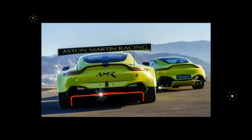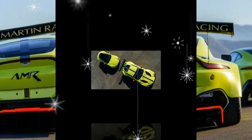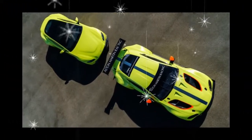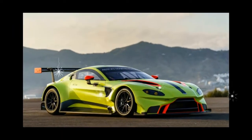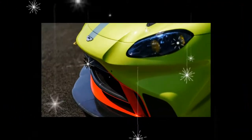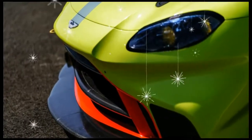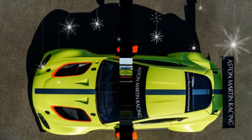Like the road-going Vantage, the racer is switching to the Mercedes-AMG twin-turbocharged 4.0-litre V8 engine, which will produce more than 535 horsepower and 515 pound-feet of torque. The engine gets different turbos, a dry sump lubrication system, and an exhaust made by Akrapovič. It sends its considerable power to the rear wheels via a six-speed sequential gearbox.